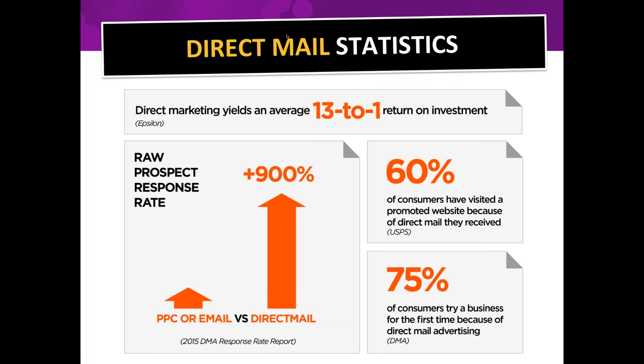With direct mail, I decide when I'm sorting through it and when I look at it — whereas with email, I'm sort of accosted by it whenever it arrives in my inbox. When we see a direct mail piece, we're not instantly annoyed because we originated the moment it communicates with us. There is a 900% increase in response rate using direct mail versus those other two forms of lead generation.